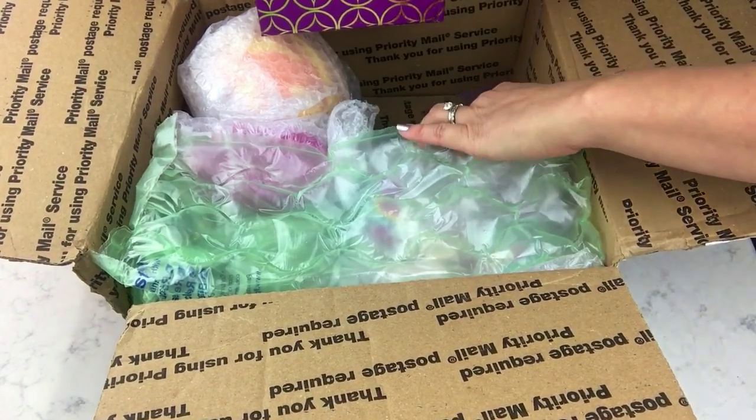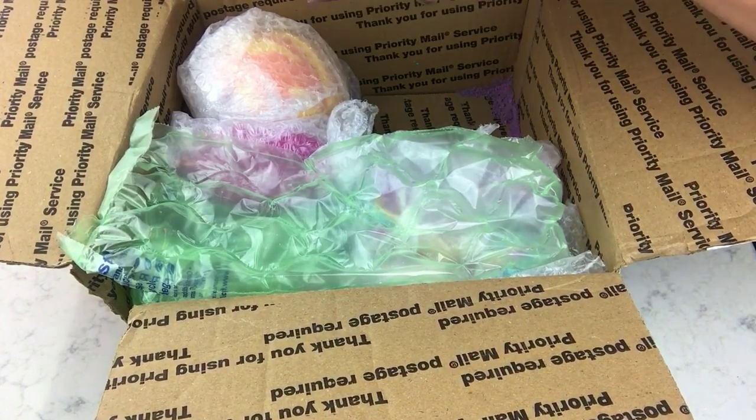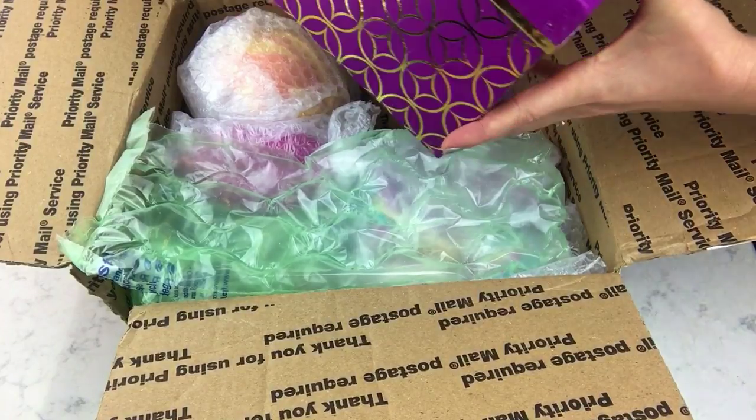There's bomb dust all in here — oh no! But I'll tell you one thing: this box smells dang good.